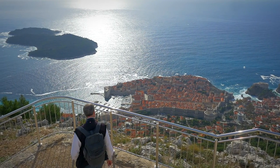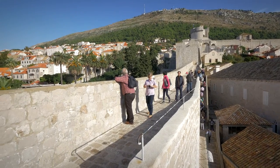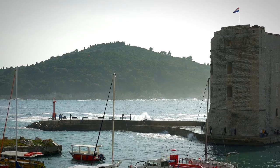Dubrovnik's massive city walls enclose one of the world's best preserved medieval cities, and certainly you'll want to spend some time exploring this UNESCO World Heritage Site. But you can do a lot in addition to seeing Dubrovnik. We're going to visit the old city and the countryside, where we'll go for a spin on a bike and sample some local delicacies for a taste of life here on the Dalmatian coast.